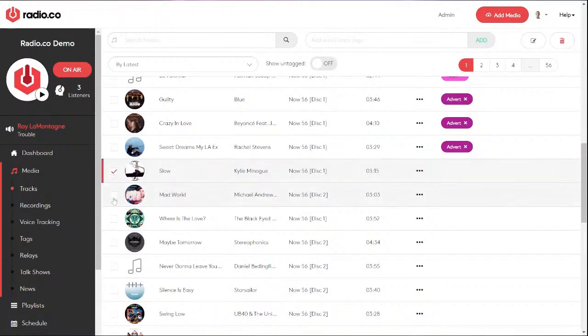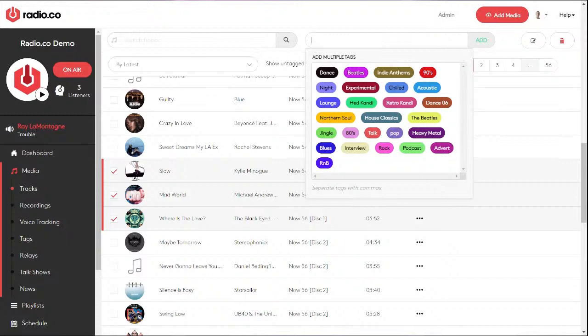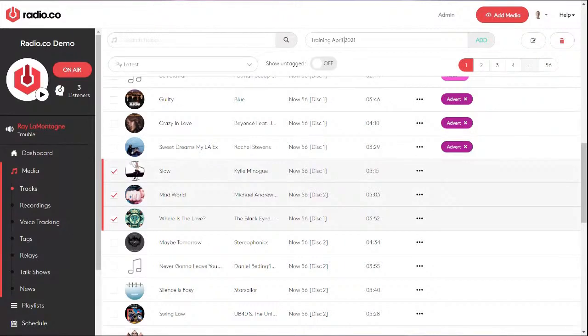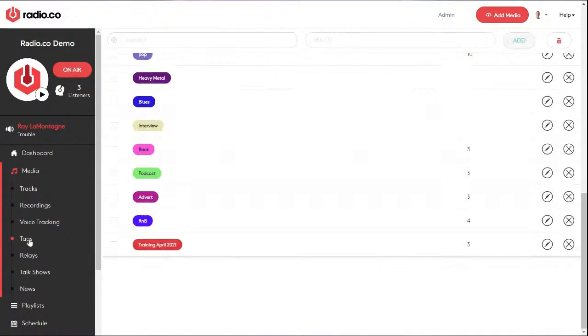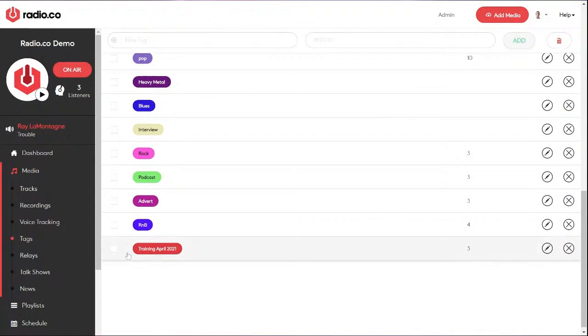Tags can be used any way you like. On my station I've separated tracks into pop, adverts, rock, podcasts, and R&B. For an internal station, you might tag training seminars or announcements by when they were recorded. Highlight the tracks, click 'Add and Create Tag', type a name like 'Training 2021', click Add, and it creates that tag attached to those tracks. Under the Tags option on the left, you'll see all tags and how many tracks are associated with each one.